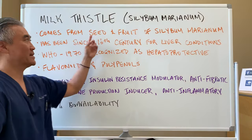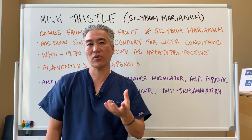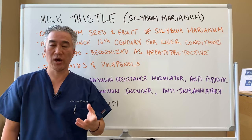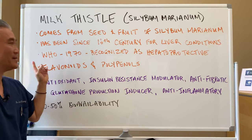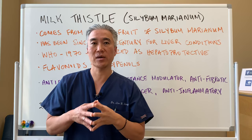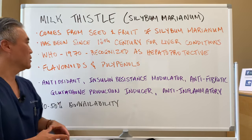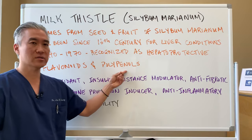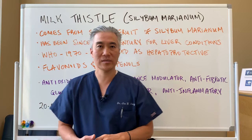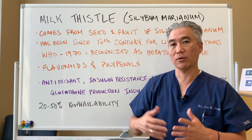Milk thistle comes from the seed and fruit of Silybum marianum — basically a plant or flower. It's been used since the 16th century for liver conditions or jaundice, and in 1970 the World Health Organization recognized it as an herb that is hepatoprotective. It's full of flavonoids and polyphenols, which makes it a very strong antioxidant — with antioxidant benefits much like NAC, quercetin, and zinc.